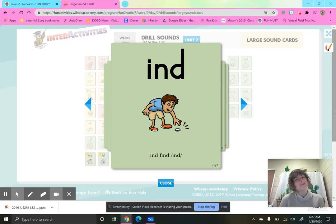Love second grade smarties, and welcome to Fundations Unit 7, Week 1, Day 1.